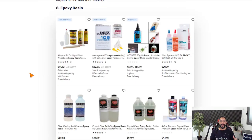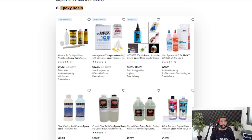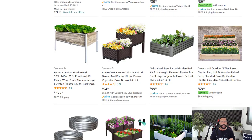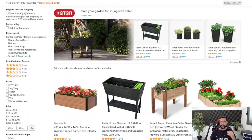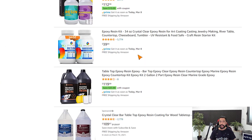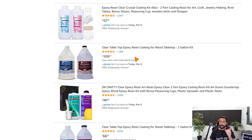Product number eight is epoxy resin. Along with spring cleaning, people are also fixing up their furniture and things around the house that need a little paint or color. Artists also use it for art resin. It's a win-win situation and right now during spring is a really good time to start selling epoxy resins. Add 20 of them to your store.